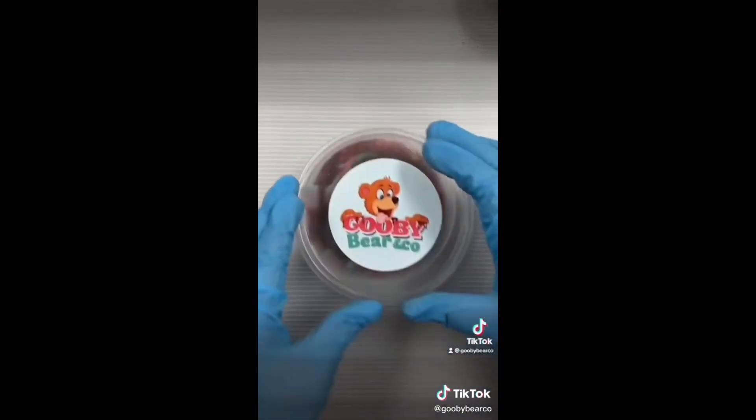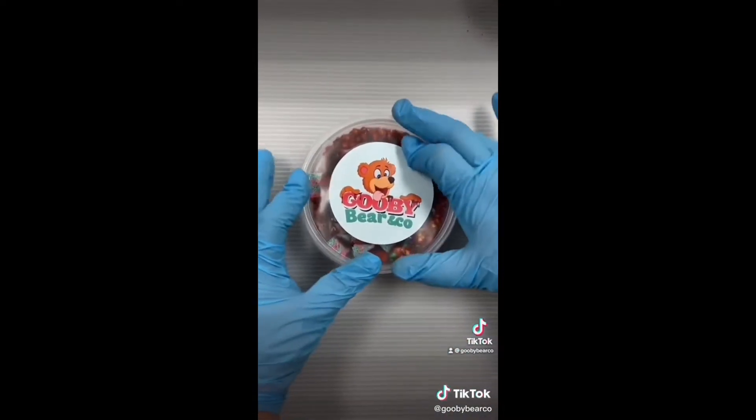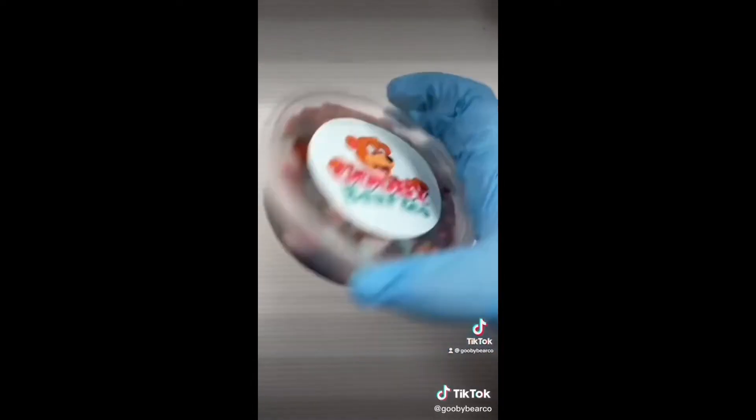This is the end result — I hope you guys like it. What do you guys think we should name it? It will be available tomorrow.